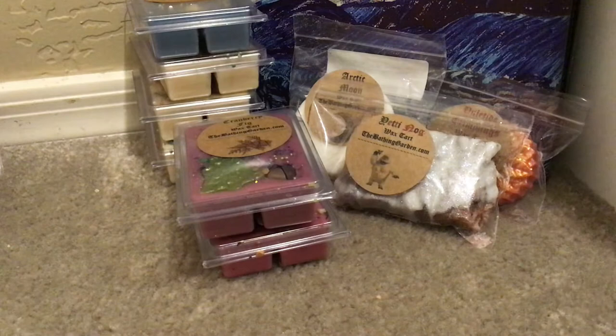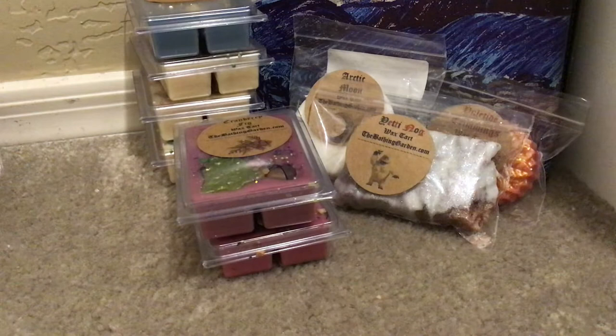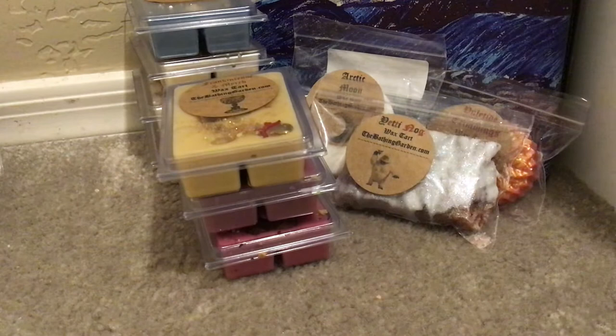Then we have Frankincense and Myrrh — so pretty. It has like a little gold bell in there. And this is exactly what it says — it's frankincense and myrrh, and it is just a beautiful fragrance. If you know anything about frankincense, it's used for a lot of different things medicinally and spiritually. Just a really beautiful scent and I'm glad to have it. I will definitely wait for the holiday season again to melt that.